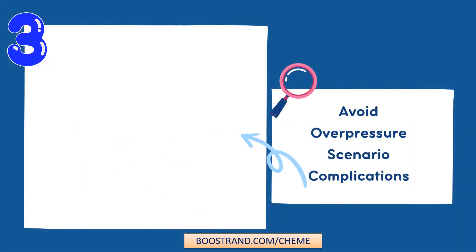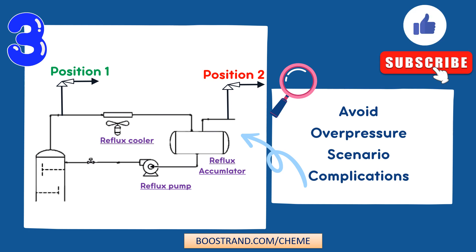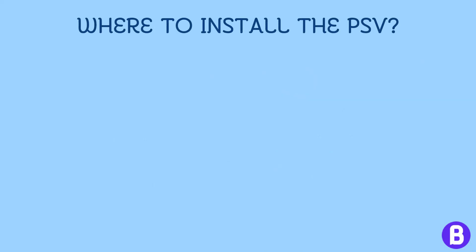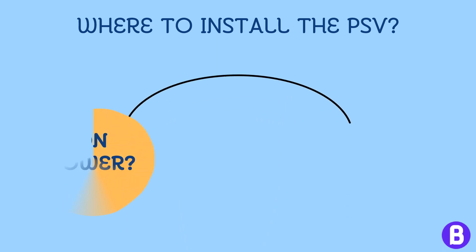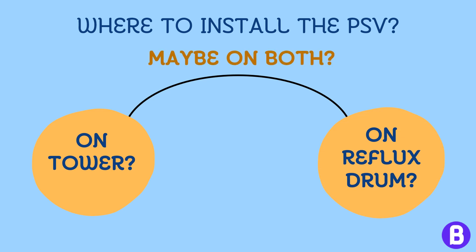The PSV should be positioned in a way to avoid issues that may hinder its operation. Consider a fractionator overhead system where we need to protect both the tower and the reflux accumulator. We shall add a PSV to open in case the pressure reaches the design pressure of the system. The question is: where shall we install the PSV — on the tower, on the reflux accumulator, or on both?